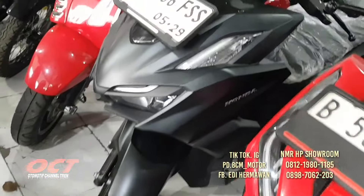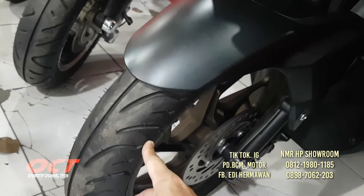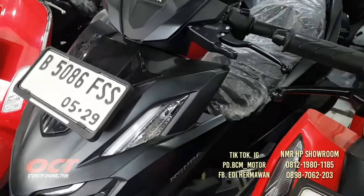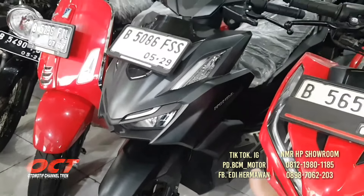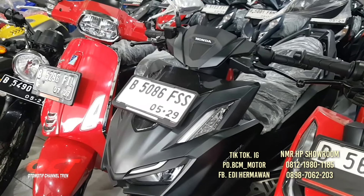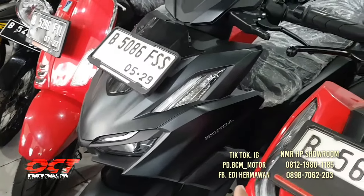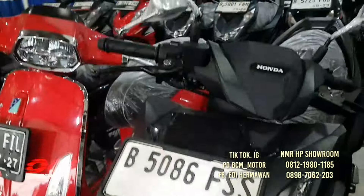Ini Vario 160 tahun 2024, bodi cakep, ban-nya baru, plat Cikarang, warna hitam dop. DP-nya hanya 2 juta saja. Harga cash-nya 25 juta 300. Mika-mikanya masih cakep, masih original.